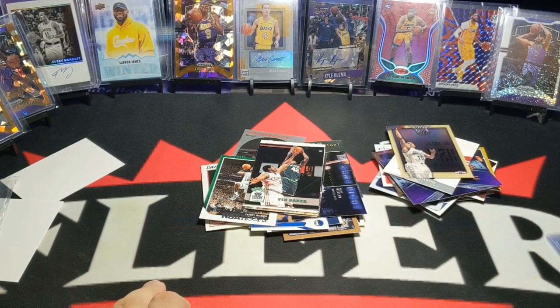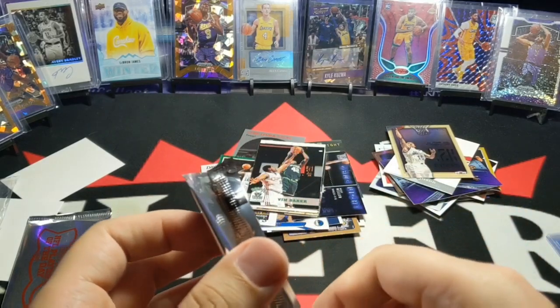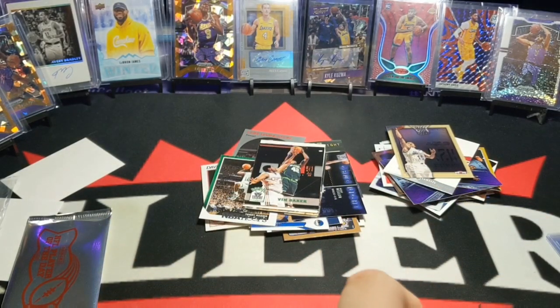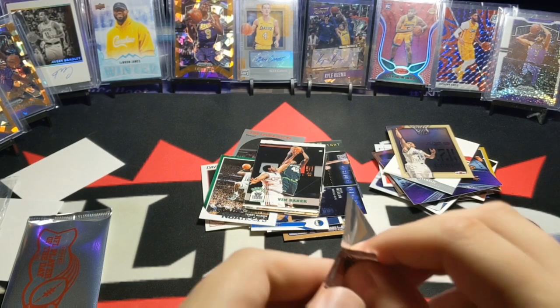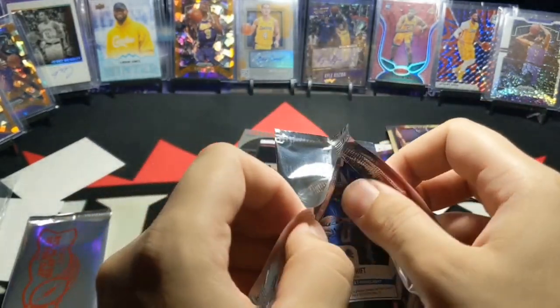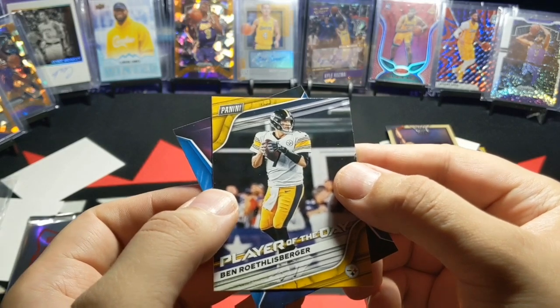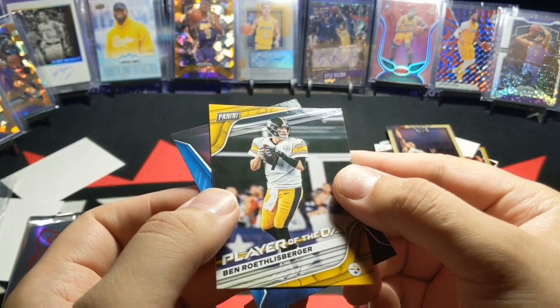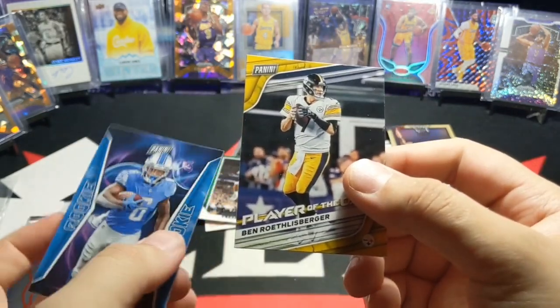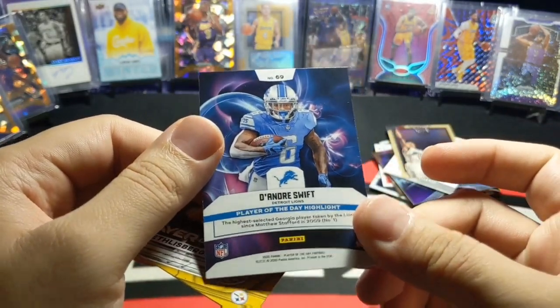Hope you guys enjoyed this video. Also, let me open these up really quick — I did get two free packs, NFL Player of the Day. Shout out to Superstar Sports Cards in Winnipeg; they gave me these for free with the purchase. There are like two cards inside. Let's see what we get. Player of the Day — Ben Roethlisberger, I think it is. Yeah. And DeAndre Swift rookie. Pretty nice. Cool.